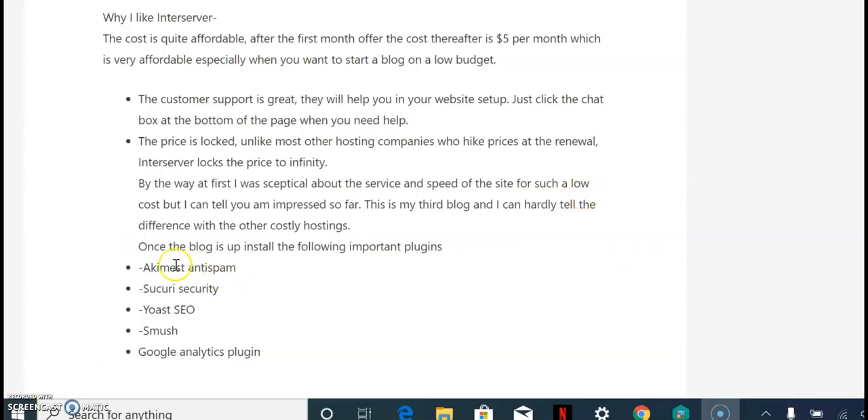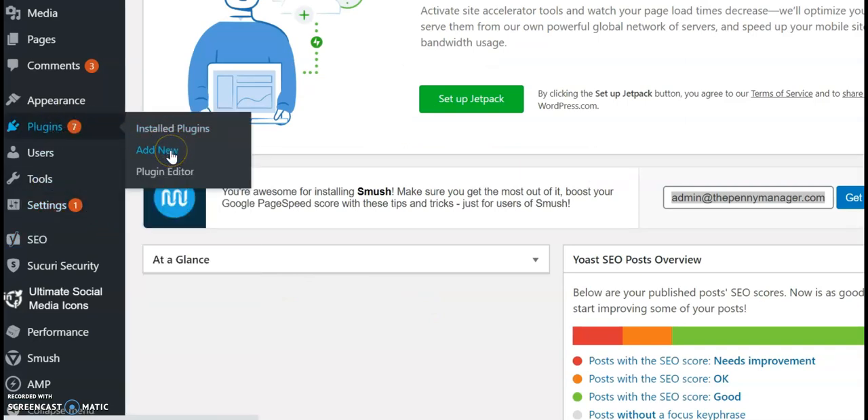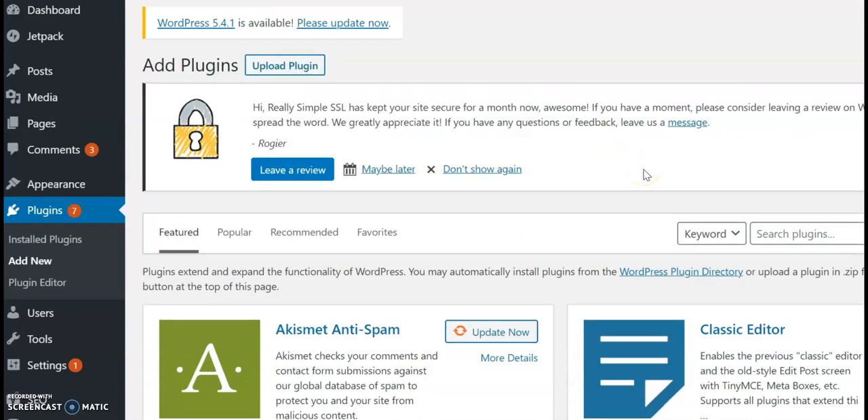For WordPress users, these are the first plugins I recommend you install. Go to Plugins, click 'Add New,' and write them down one by one in the search bar — they'll appear and then click 'Install Now' and 'Activate.' You'll have them on your website.